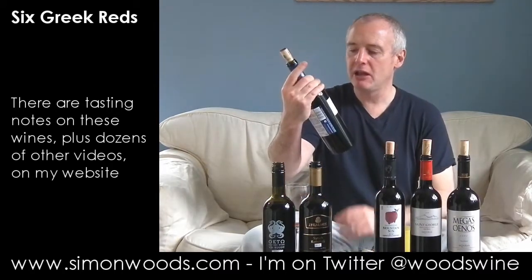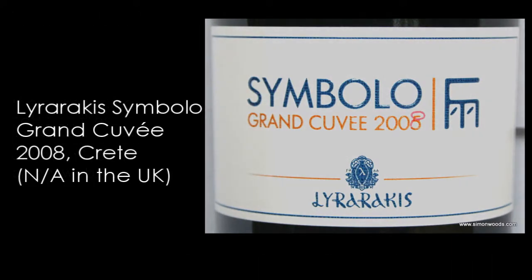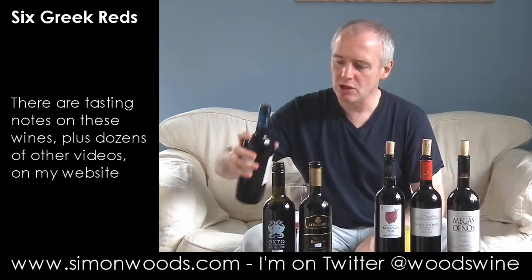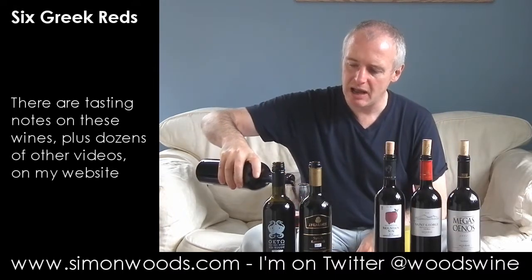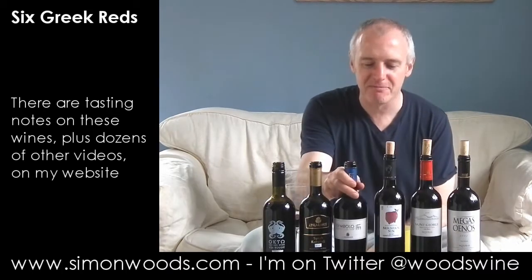The final one from Lyrarakis is their Cimbolo Grand Cuvée 2008. I had a troll on the internet because the back label doesn't say what's in it — Cabernet Sauvignon and Syrah are the main ones, with a little bit of Cotsifali. I think this is one they don't make every year, and the vintage has been changed in red felt tip from 2005 to 2008.